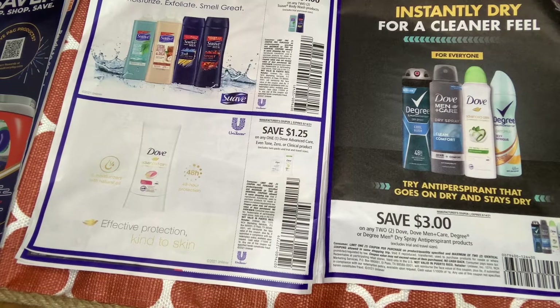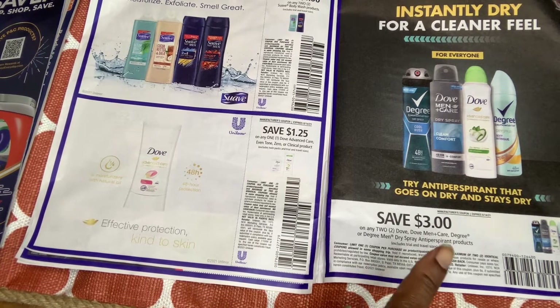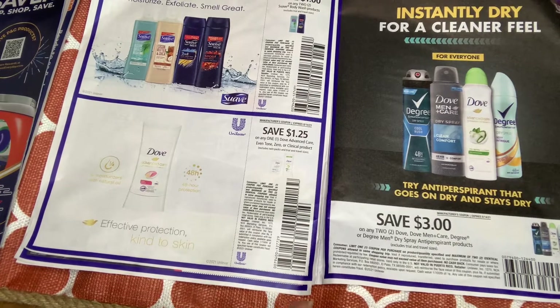For Degree and Dove deodorant, we have $3 off two. Last time we had $4 off two, but $3 off two we can still work with it. This is one of those coupons where I love when we get rebates on both Ibotta and ShopKick — it makes for a great deal. At CVS too, if we get this coupon and a digital, they'll glitch and come off together, so we'll see.